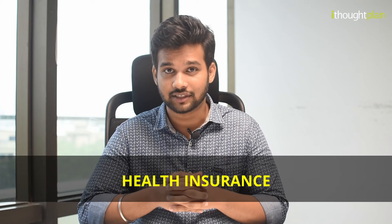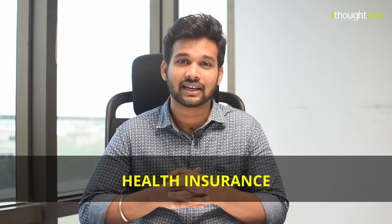Hello and welcome to today's video. Today we'll be discussing something that's on everyone's mind: health insurance. We all know having a health insurance policy is very important, but are we aware of what to look for before buying one? So today I'll be discussing an important checklist to look for before buying a health insurance policy.